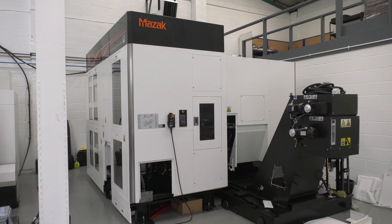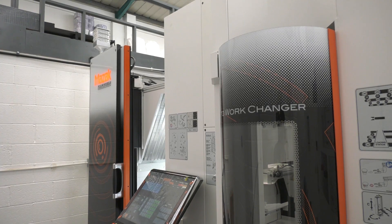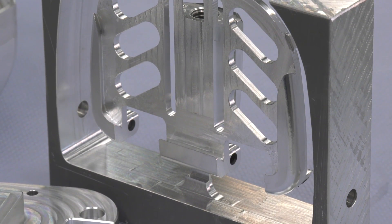It's a total Mazak solution — the machine, the loading system, everything integrated into one cell. The idea is to automate and run through the night and through the weekend. Wayne confirms that's the goal: to get his life back, stop working weekends, open capacity for new and existing customers, take on more work, and keep lead times down.